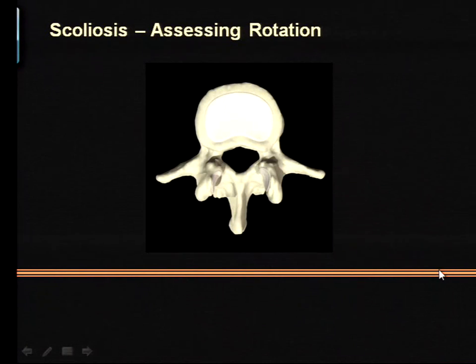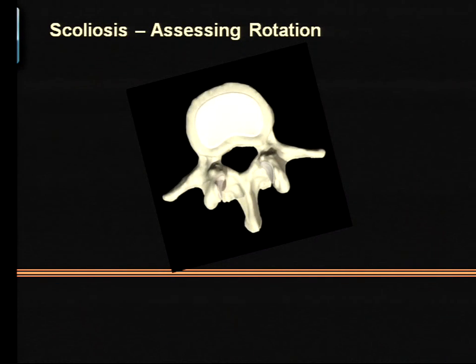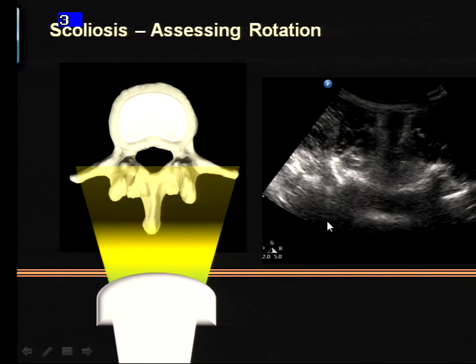We've also found ultrasound very useful for scoliosis patients — not just dramatic scoliosis with obvious rotation, but patients with subtle degrees of lumbar scoliosis or rotation. Often you can palpate the spinous processes, but in a patient with rotation, putting the needle where you think the midline is will actually take you onto the lamina or facet joint, and they'll complain of pain localized to one side. When we put our ultrasound probe in perpendicularly, instead of a symmetrical image we get one that appears rotated.